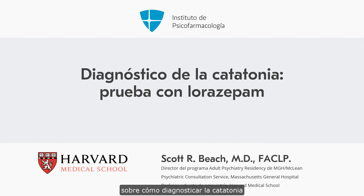The next thing we're going to talk about is making the diagnosis of catatonia using what's often called a lorazepam challenge. Determining a patient's response to lorazepam can be a helpful diagnostic test for catatonia.